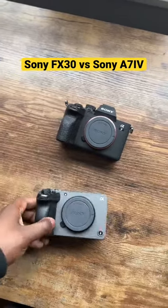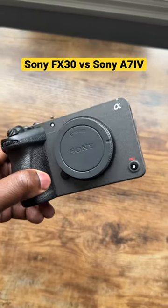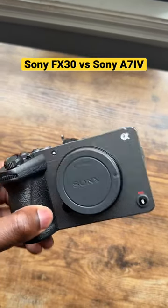but if I'm looking for something more video-centric, I'm picking up the Sony FX30. You have more control over your exposure with CineEI, you have more control over your images in post using ProRes RAW, it doesn't overheat, and did I mention that this is cheaper?